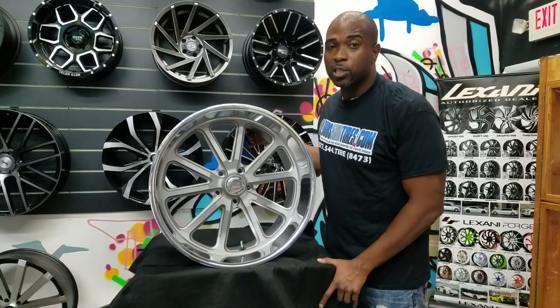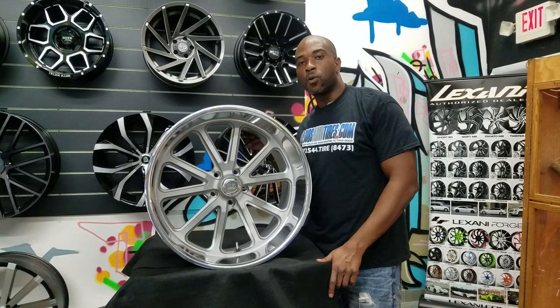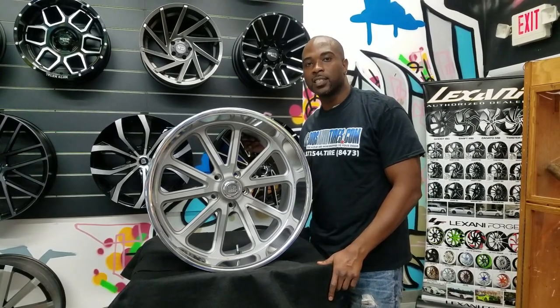You can find these wheels online at DovesandTires.com or call us at 877-544-8473. This is your boy KB from Doves and Tires TV, signing off.